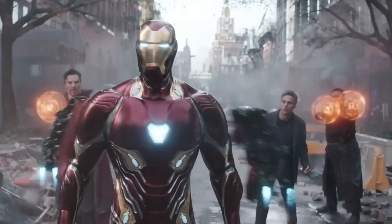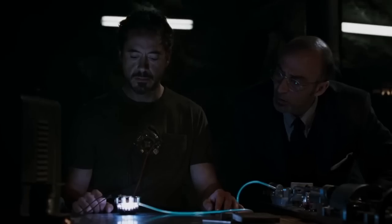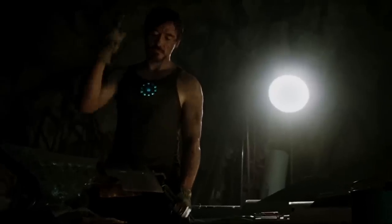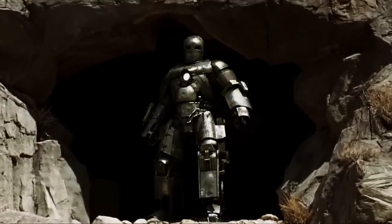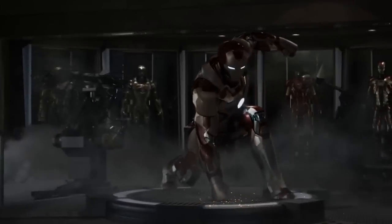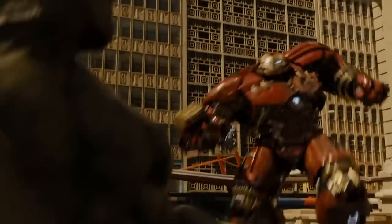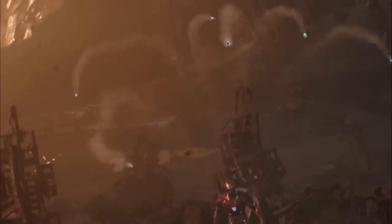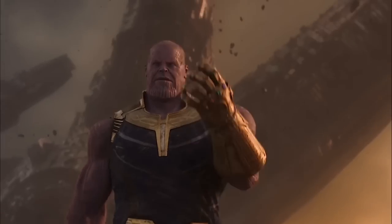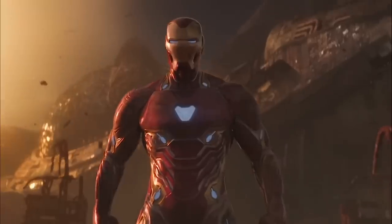Let's talk about Iron Man — let's talk about Tony. Starting out as just a genius in a cave with a box of scraps, Tony really did well for himself. He kept upping the ante and raising the bar to the point where he could take on literal gods, monsters, and genocidal alien warlords. The Mark 50 Iron Man armor is completely made out of nanotech — millions and millions of little nanobots.